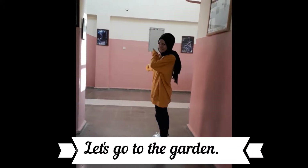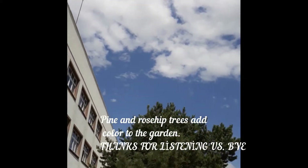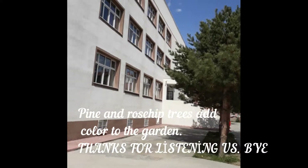Let's go to the school garden. There are fruit trees and colorful plants in the garden.